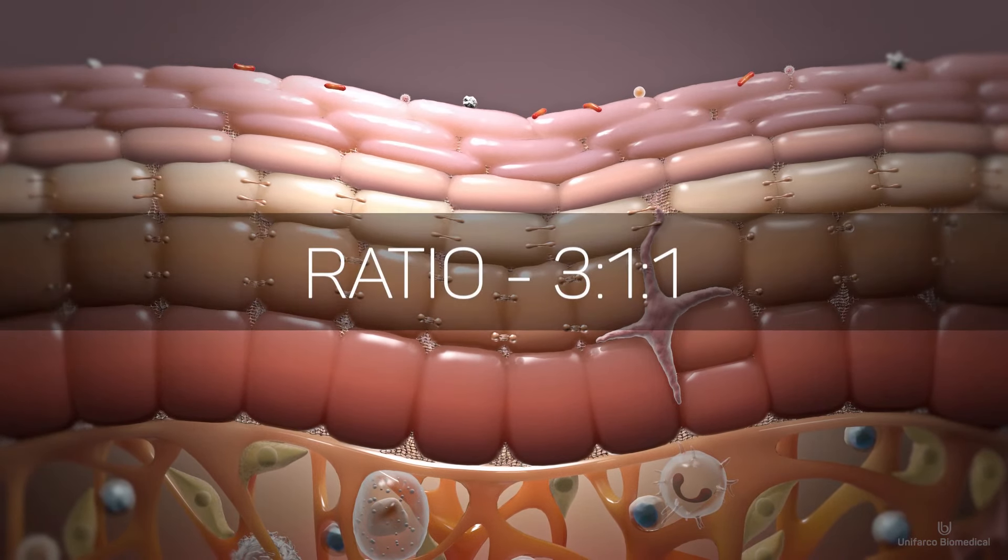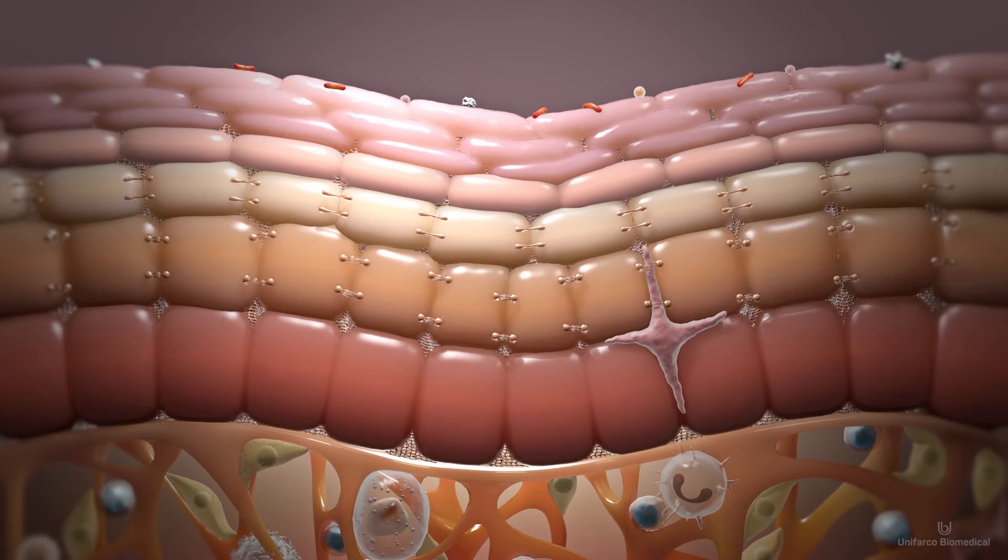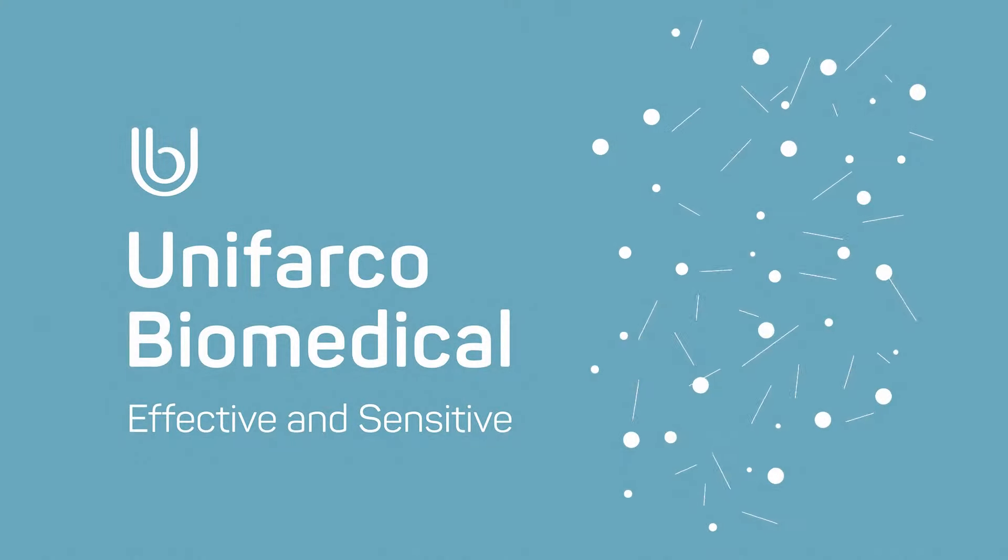The ratio of these lipid components is key. Without the correct ratio, permeability and barrier breakdown will occur.